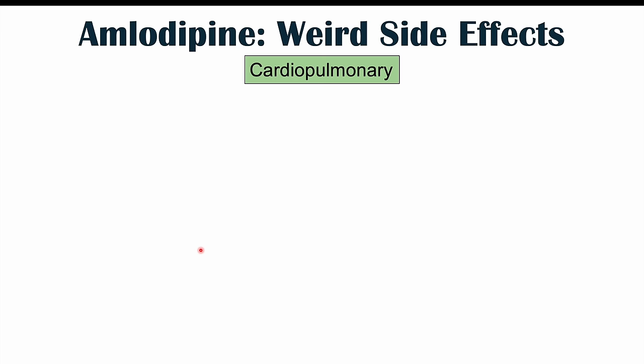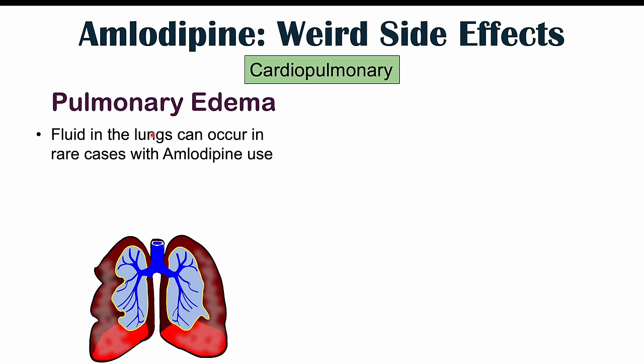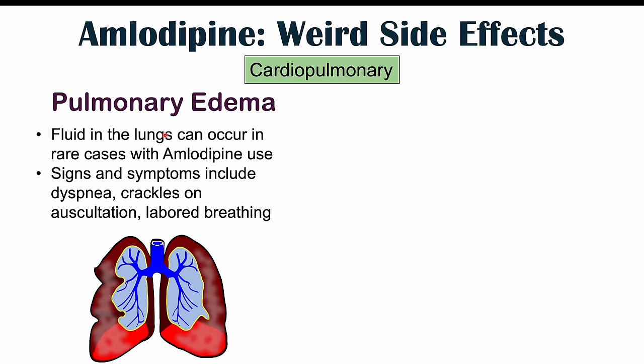The next system is the cardiopulmonary system. We can see pulmonary edema as a potential atypical or weird side effect of amlodipine use. Pulmonary edema is fluid in the lungs, and this can occur in rare cases. Symptoms of pulmonary edema include dyspnea or shortness of breath, crackles on auscultation — when listening to lung sounds with a stethoscope, the physician can hear crackling indicating fluid in the lungs — and patients can also experience labored breathing.